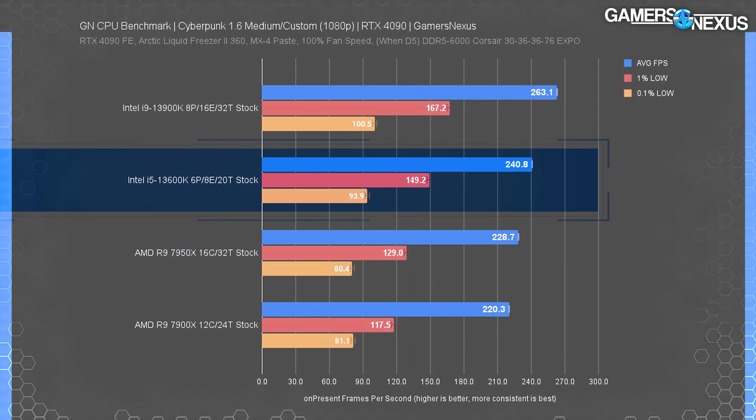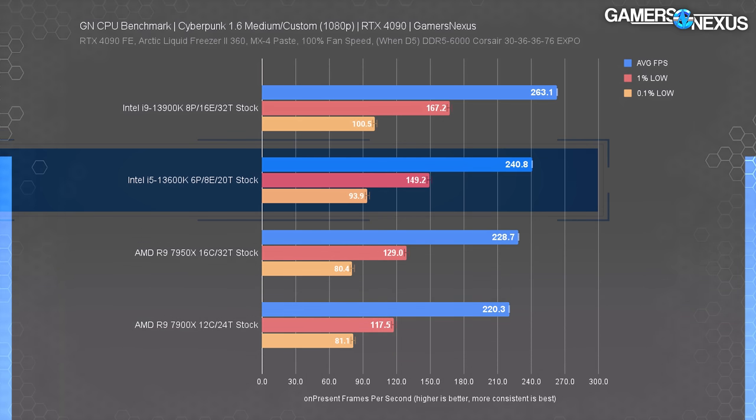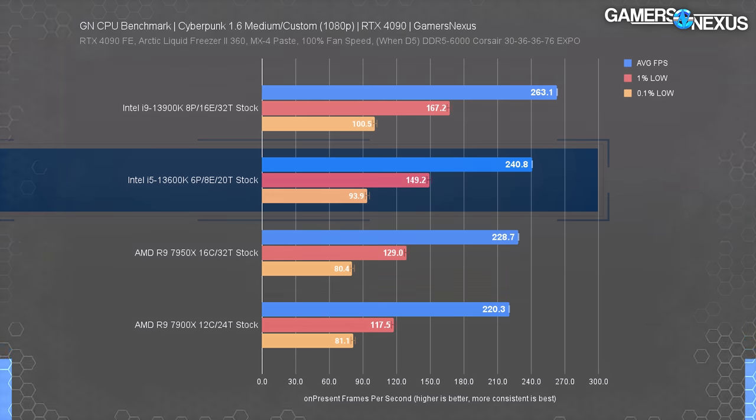Our final gaming test is Cyberpunk 2077 at 1080p with the RTX 4090, skipping the 3090 Ti. The 13600K tested 9% ahead of the 7600X, again placing AM5 at a disadvantaged value position. The 13900K also has limited added value for gaming-only tasks here, outperforming the 13600K by only 9% — money saved by not buying a 13900K could go toward a better GPU, case, or storage.